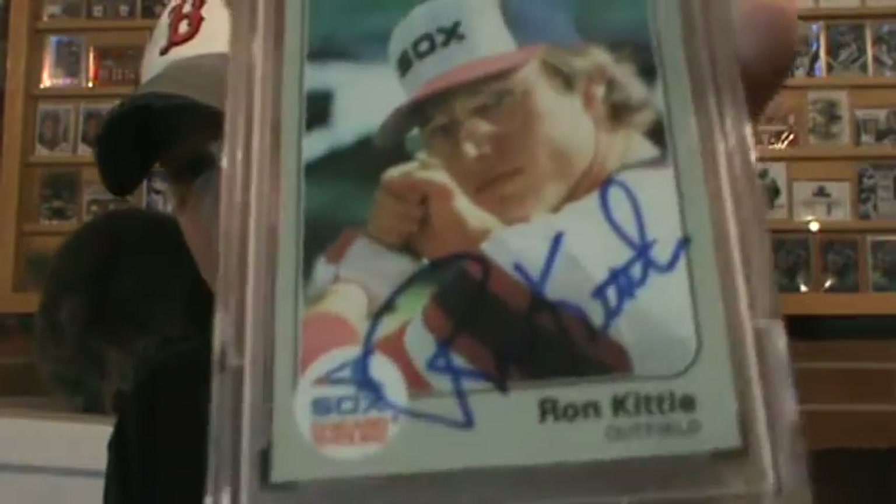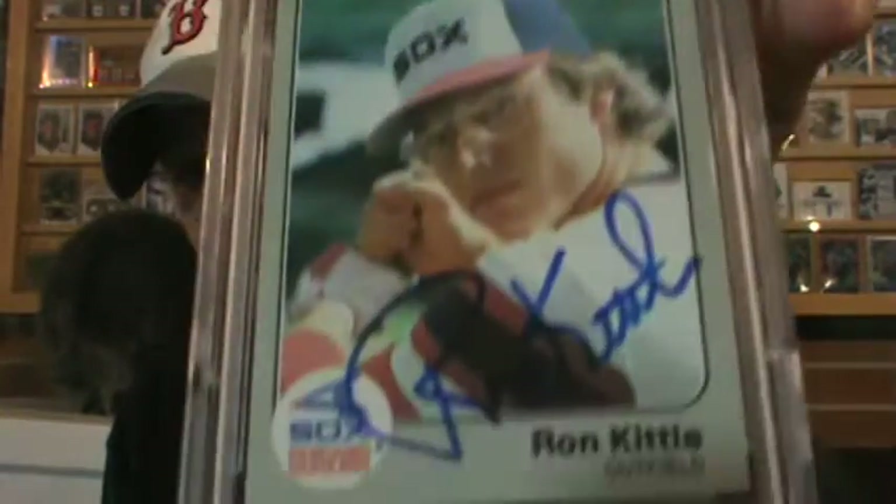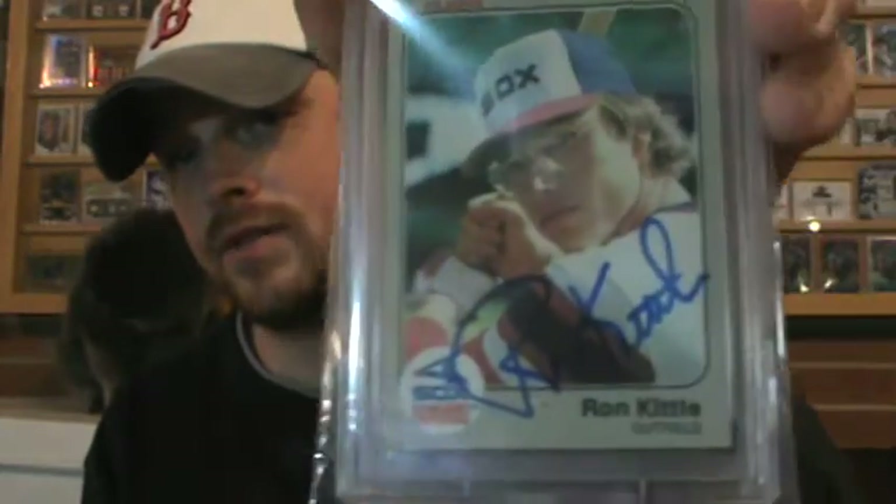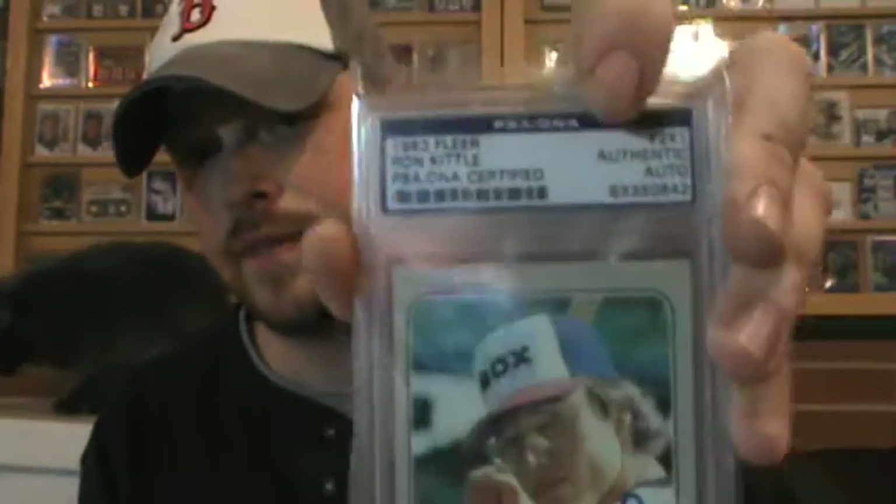I'm probably going to be the one that digs this, but Ron Kittle PSA rookie card, autographed. I'm trying to get — since he doesn't have many certified autographs — a bunch of his cards in certified form. There's a bunch of them uncertified that I don't want, but those I'll definitely go after if they're cheap.